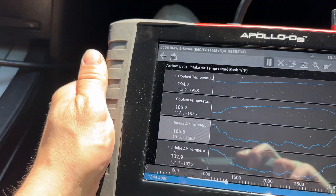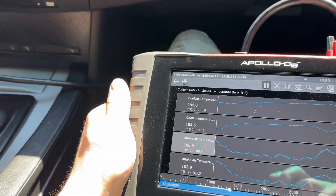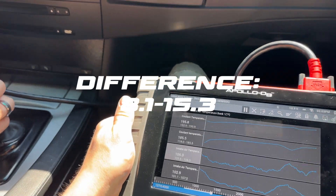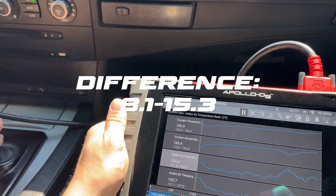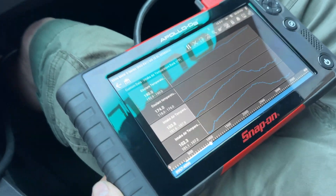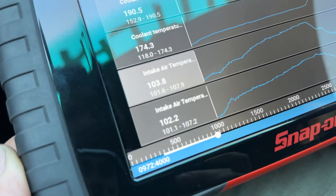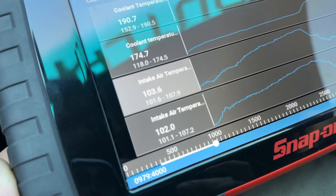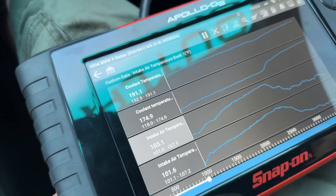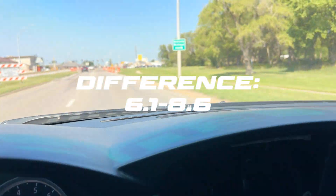At 25 miles an hour with ambient air at 93, we're at 106.1 and about 103. At 60 miles an hour with ambient air at 95, we're at 103.6 and 102 even. Setup number four here is definitely the best for lower intake air temperature.